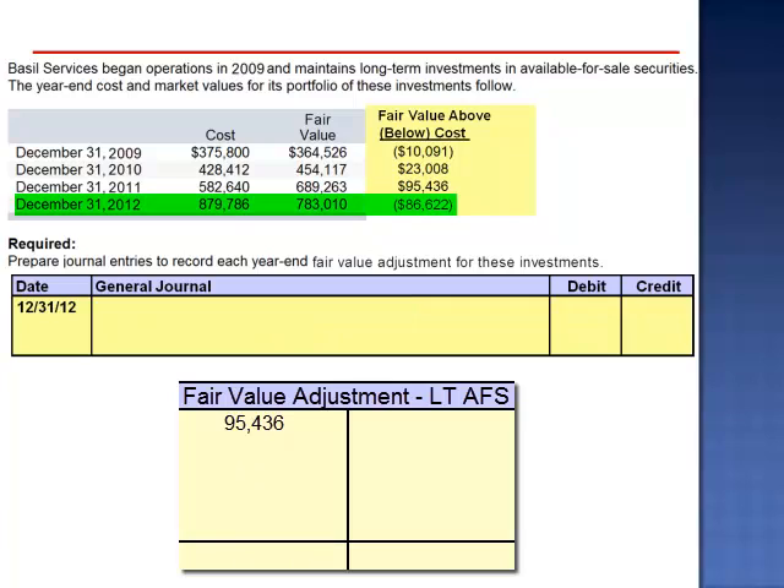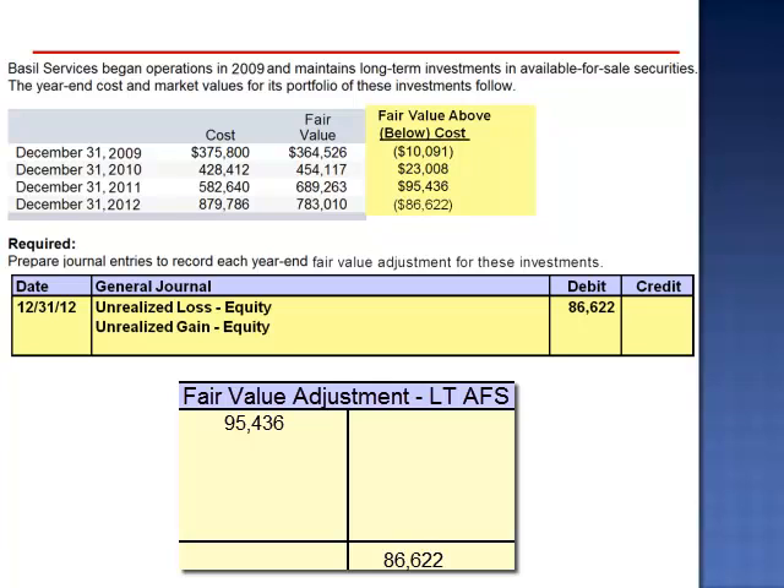December 31, 2012: the cost is now $879,786 but the fair value has dropped to $783,010, reflecting an overall unrealized loss of $86,622. We debit the unrealized loss equity account for $86,622, eliminate the balance in the unrealized gain equity account which had previously accumulated to $95,436, and credit the fair value adjustment account available-for-sale for $182,058.